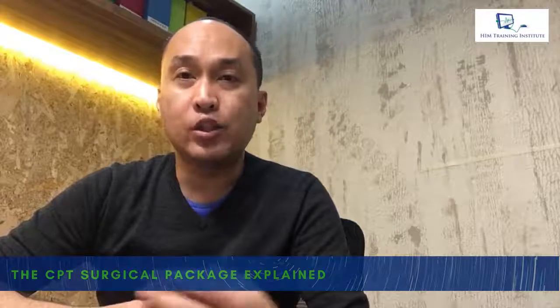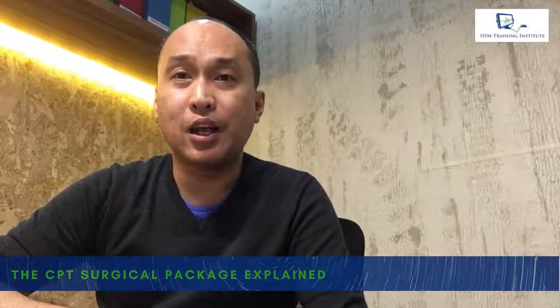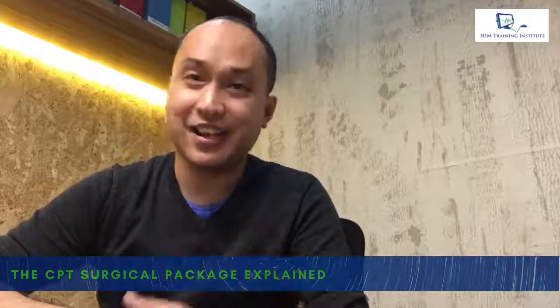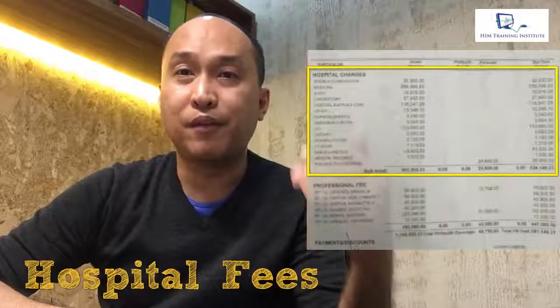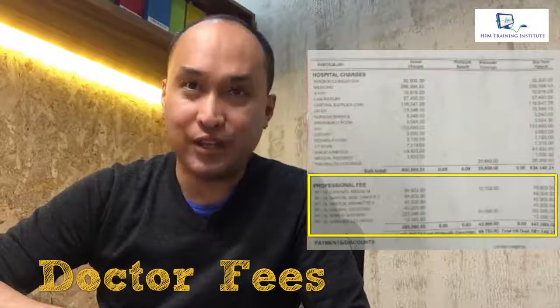What we will do here is juxtapose the CPT system with our Filipino way of understanding what a surgical package is — or is not. Let me take you back to your experience when you bill out of a local hospital in the Philippines. Most likely, you were able to observe the bill being handed to you. What is it that you notice? Well, for starters, there will most definitely be a line — above which are the hospital fees and below which are the doctor's fees.